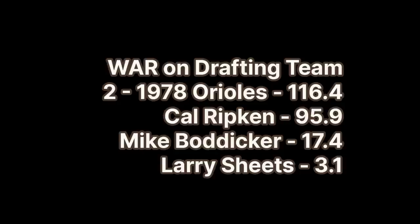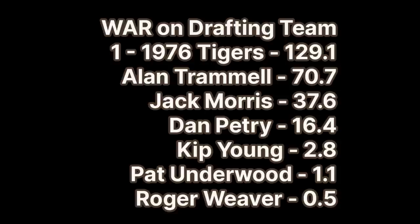Number 2 is another repeat — the 1978 Baltimore Orioles, who were number 10 on the last list. And number 1 is again the 1976 Detroit Tigers, who showed up as number 6 on the previous list. This means that both the 1975 and 1976 Tigers draft classes are on this list, with their one-two punch of Whitaker and Trammell.